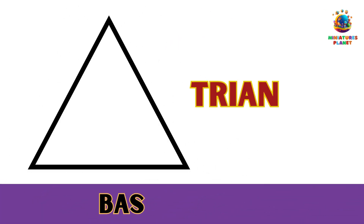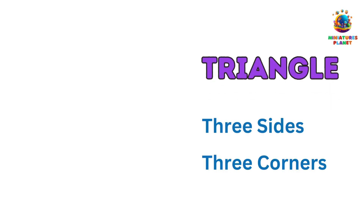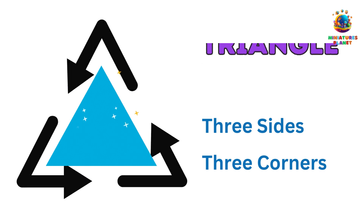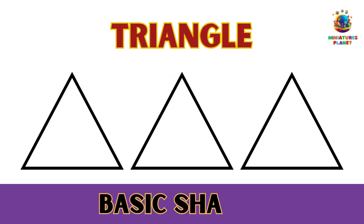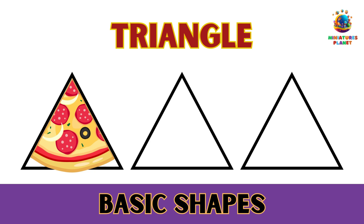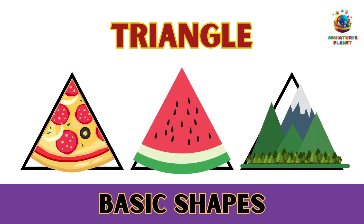Number 3: The Terrific Triangle. A triangle is a little more pointy and edgy. It has three sides and three corners. Can you spot some triangle shapes? Maybe you've seen a slice of pizza, a slice of watermelon, or even a big pointy mountain. Triangles add a special twist to our world.